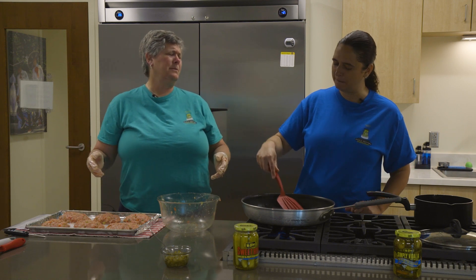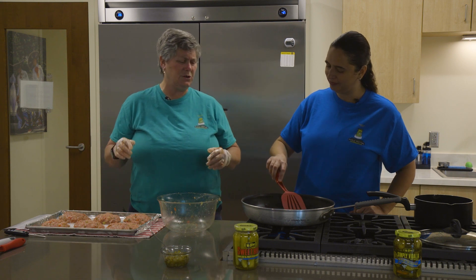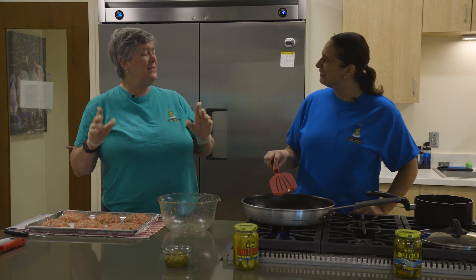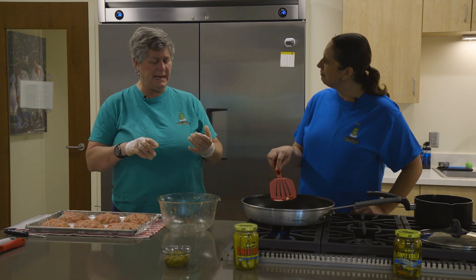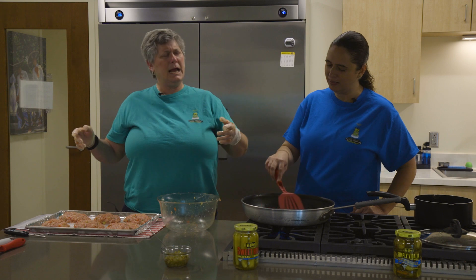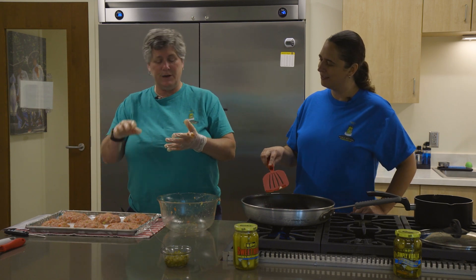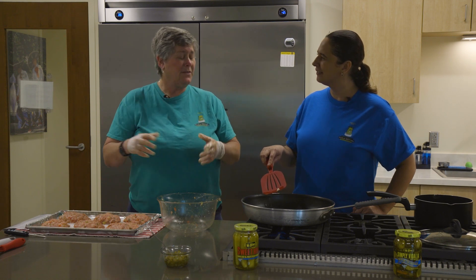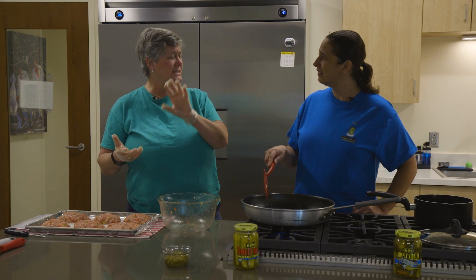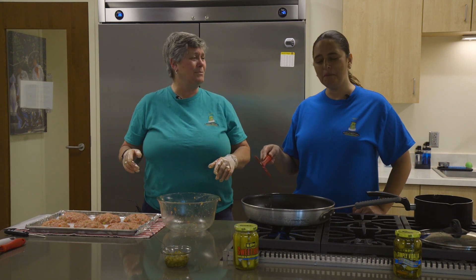There's so much that goes on at the Pickle Festival — three stages of entertainment, carnival rides, a classy car show, tractor show. And this year we're doing something new called a Pickle Path. If you have a vendor booth that has something 'pickley' — and we made up that word, p-i-c-k-l-e-y — whether that's pickle food, pickle drink, a pickle activity, or a pickle craft — you're going to get a special banner on your booth. When people look down the streets, they can see all those banners and know there's something pickley at that vendor booth.